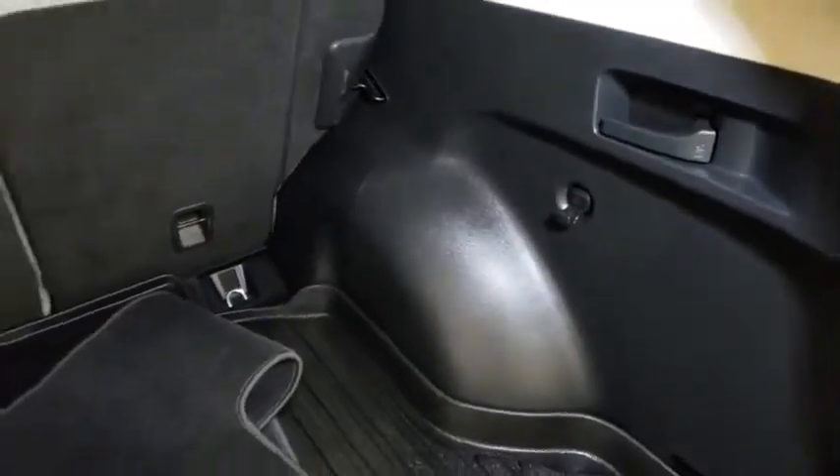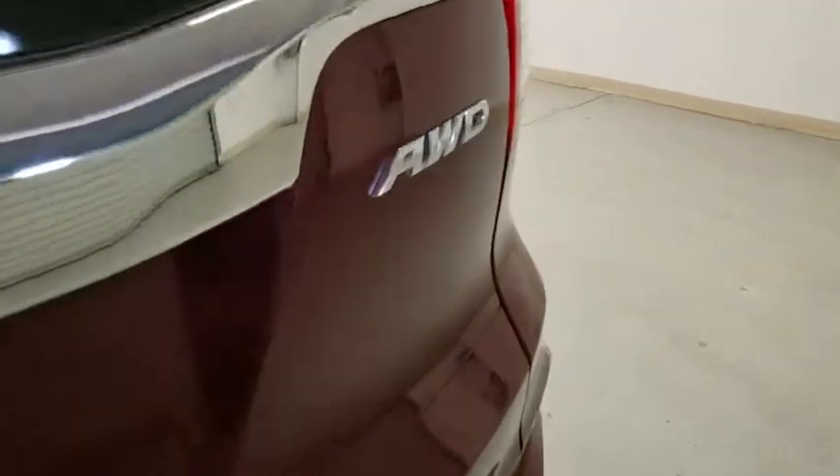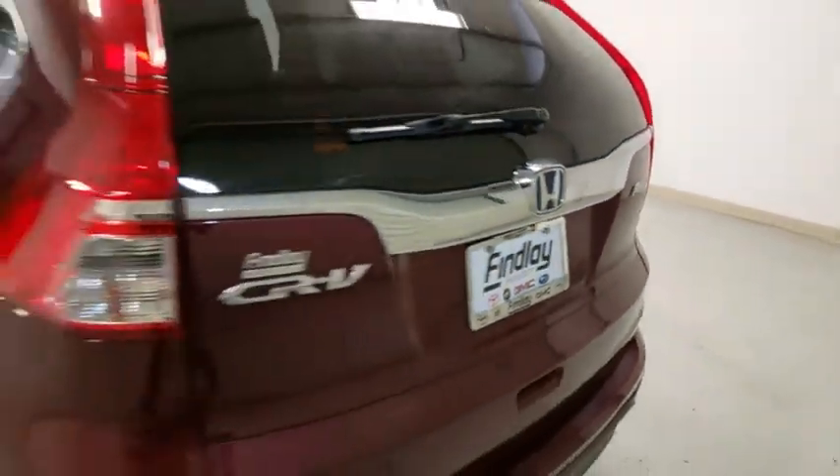Power windows, rear window defroster, trip computer, CD player, remote keyless entry, tachometer, panic alarm, overhead console, brake assist, rear window wiper, cloth seat trim, driver vanity mirror, and front reading lamps.